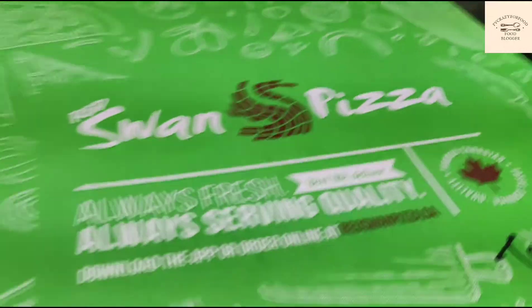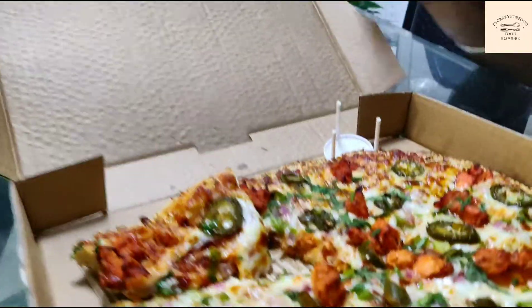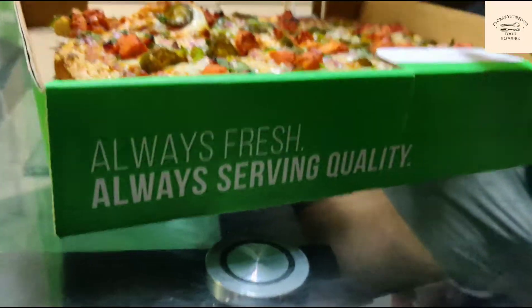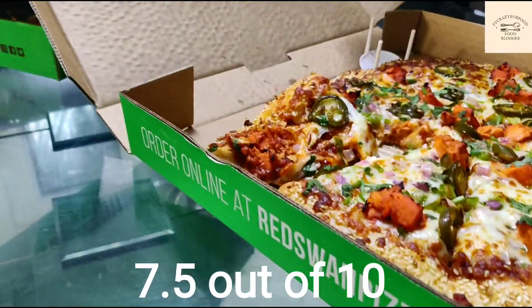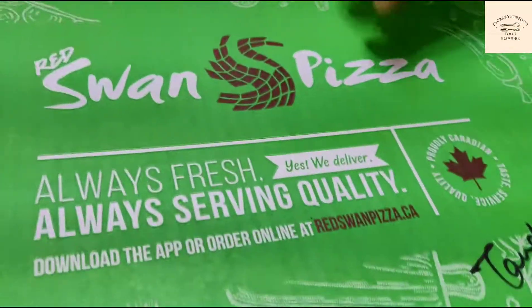That was the review for Red Swamp Pizza. For both taste and overall presentation, I would give it 7.5 out of 10. So definitely try Red Swamp Pizza.